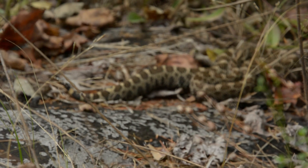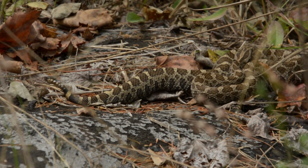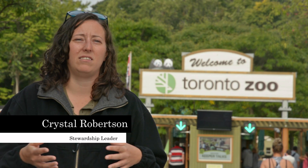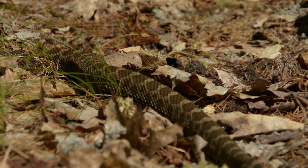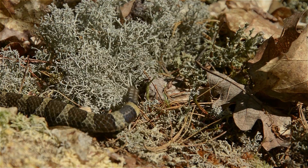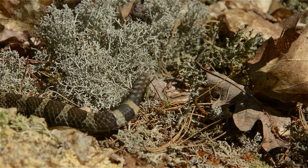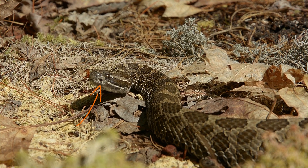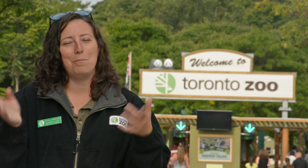The Massasauga is a rattlesnake — it's actually a pygmy rattlesnake. A lot of the big rattlesnakes that people see on TV or in the States are quite large, but the Massasauga is very small. They do have a rattle on the tail, they're a fat-bodied animal, they have heat-sensing pits on their face and a very triangular head. They look like all the other rattlesnakes, but they're just the mini version.